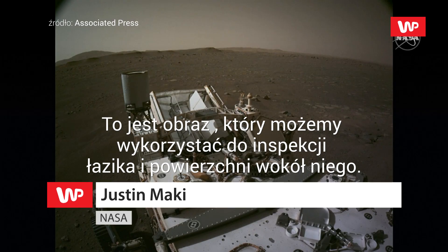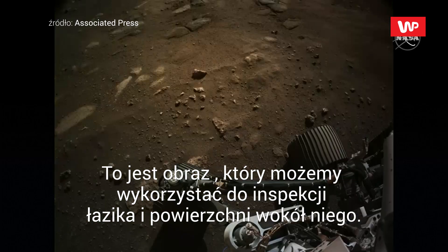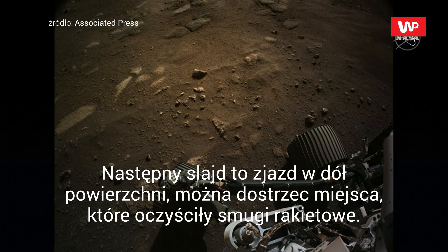Everything looks in good shape and we're using these images to inspect not only the vehicle but the surface around us. The next slide shows the view down towards the surface. You can see the wheels there. This is the same surface you just saw in the EDL cam videos. You can see some of the scouring that the rocket plumes did for us, clean it off.